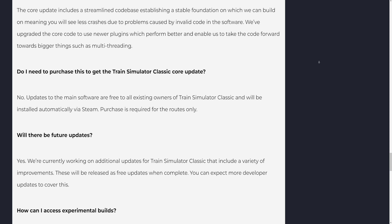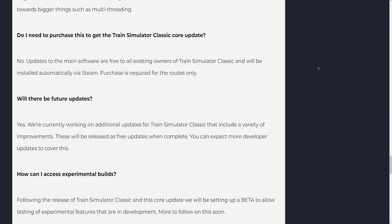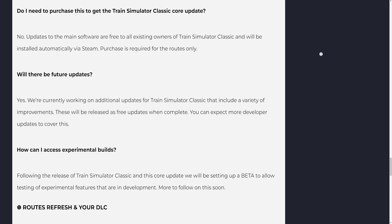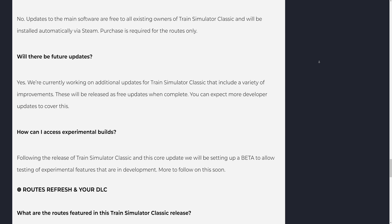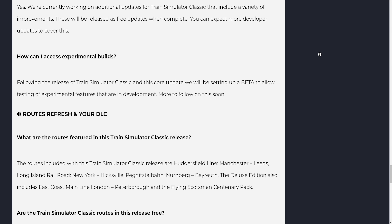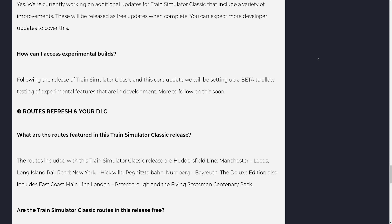We are currently working on additional updates for Train Simulator Classic that include a variety of improvements. These will be released as free updates when complete, and you can expect more developer updates to cover this. Following the release of this core update, we will be setting up a beta to allow testing of experimental features that are in development. More to follow on this soon.